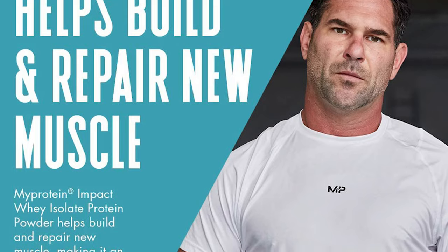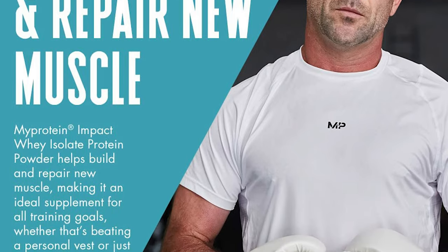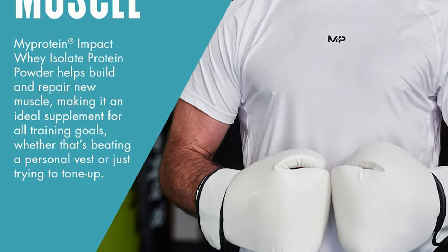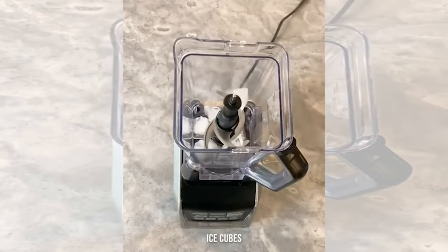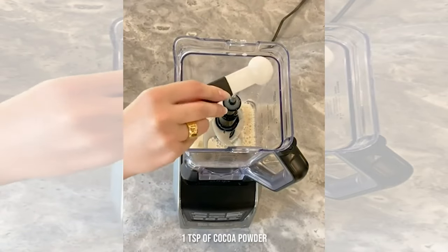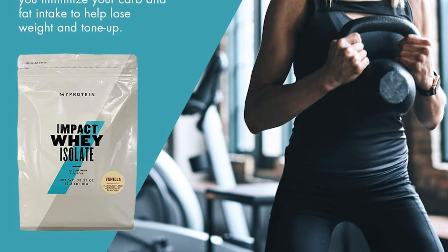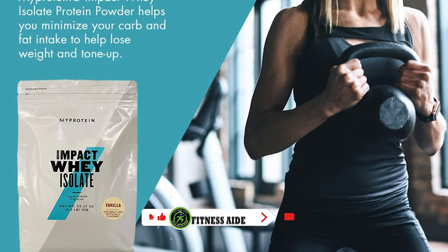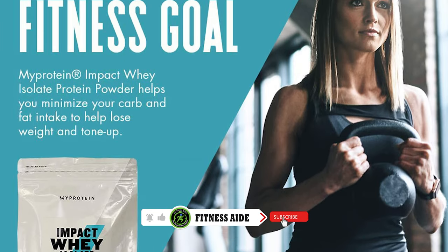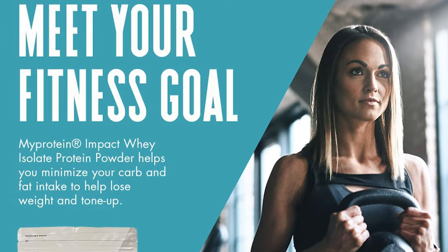Creatine is most often found in animal products. Because of this, those who live a vegan or vegetarian lifestyle may have lower creatine levels in the body. Gnarly Nutrition Creatine Supplement is one of the best vegan creatine supplements you can buy. There's only one ingredient: Creapure creatine monohydrate derived from non-animal byproducts. As a bonus, it's also halal and kosher. This creatine powder has also been third-party tested for banned substances, heavy metals and pesticides.